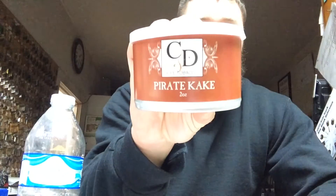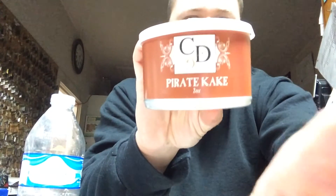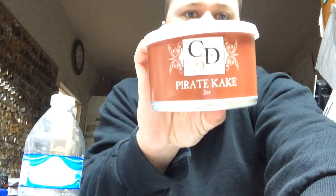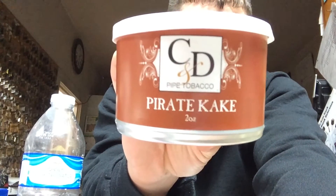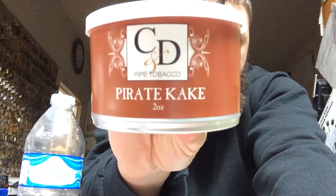The other thing I like about this is how simple yet attractive the tin art is. Nice tin art — simple, effective, catches the eye.